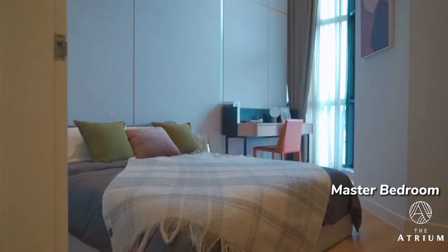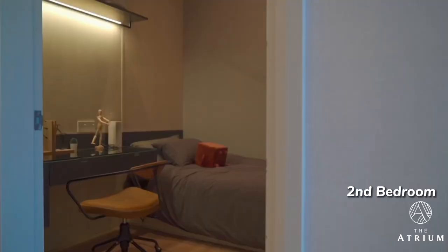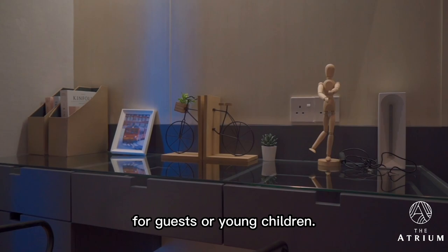The second bedroom has its own bathroom just adjacent, which is perfect. While the study room — honestly, this is plenty big enough to be a third bedroom. It can fit a single or super single bed for guests or young children.